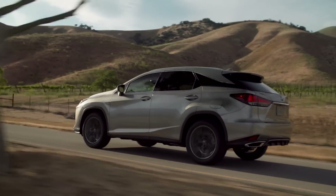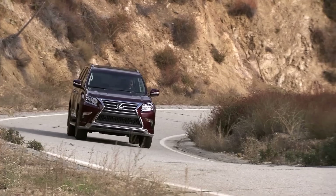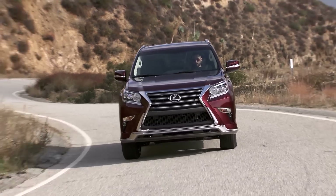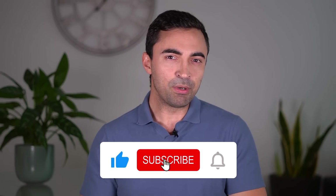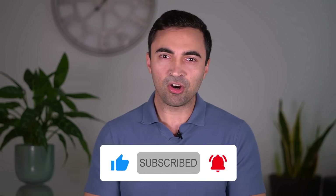So if you want to know which engines are known to run for hundreds of thousands of problem-free miles without having expensive repair bills, then make sure to stick around until the end of this video. And if you enjoy and get value out of this video, make sure to subscribe to my channel. I post two videos a week, always straight to the point, valuable car buying advice designed to help you the consumer.